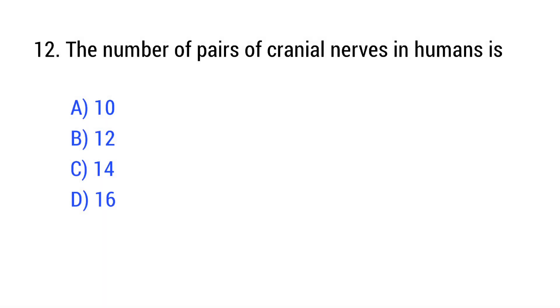Question number 12. The number of pairs of cranial nerves in humans is? The right answer is Option B: 12.